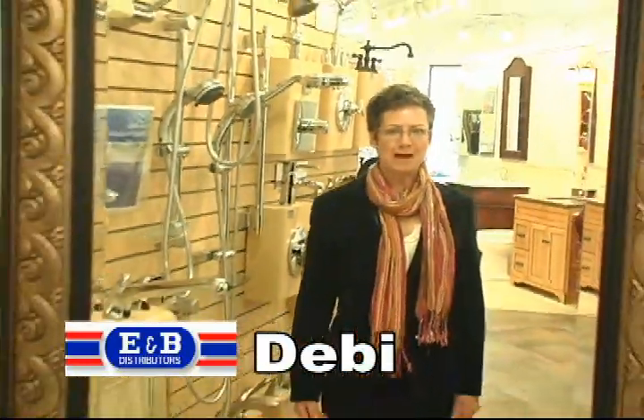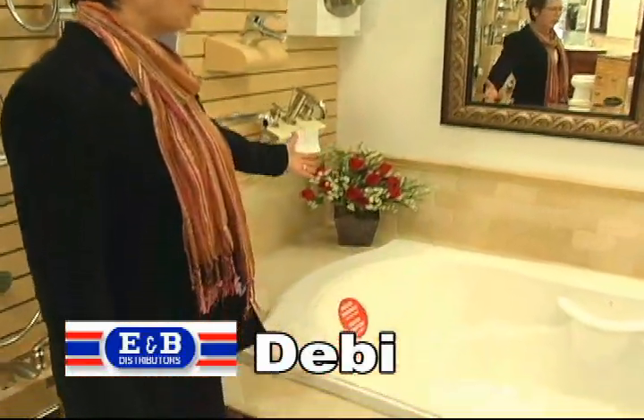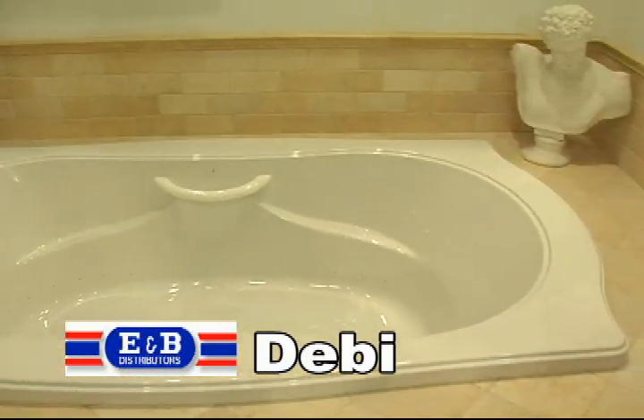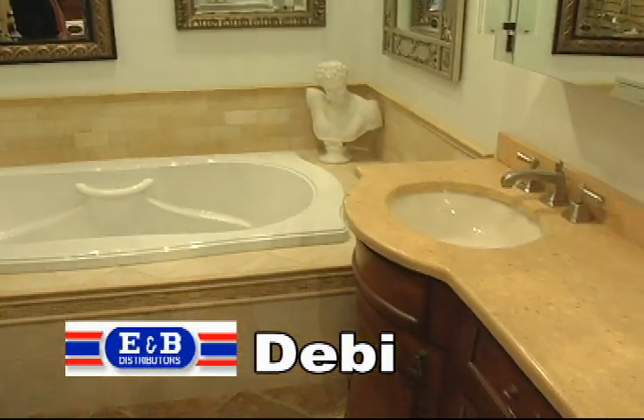If a new master bath is in your future, why don't you come see our beautiful Jerusalem Gold Travertine, a natural stone that will go with any decor. Here we see it with a wonderful Bain Ultra bath with heated backrest and air jets.